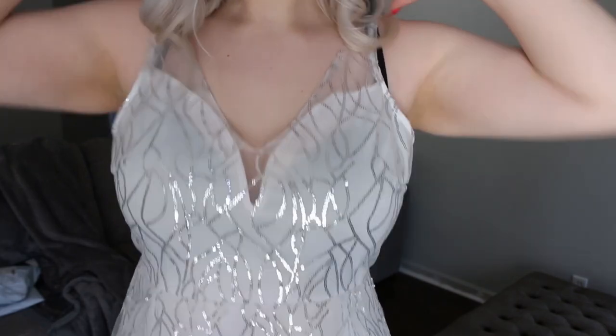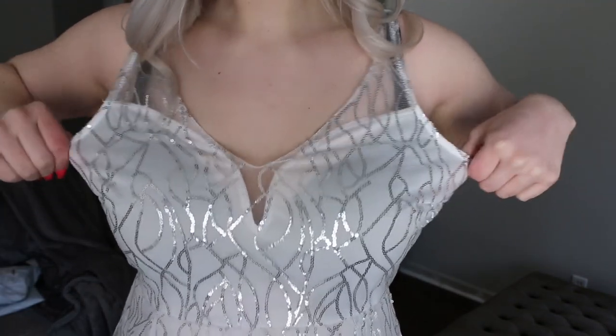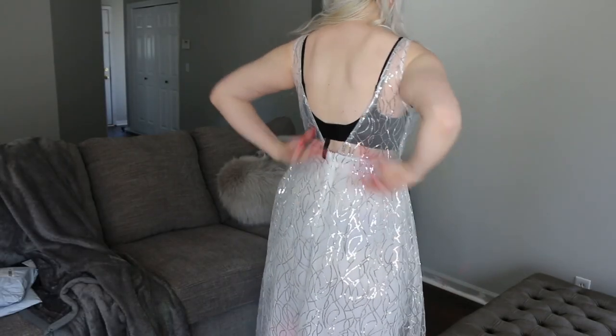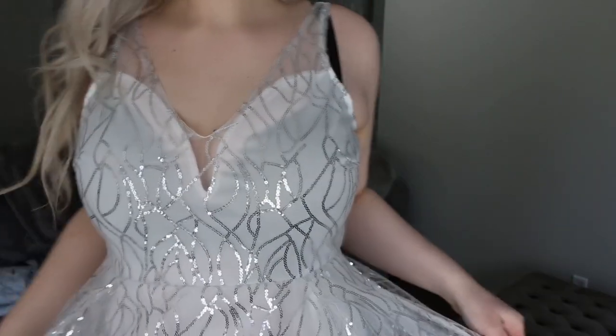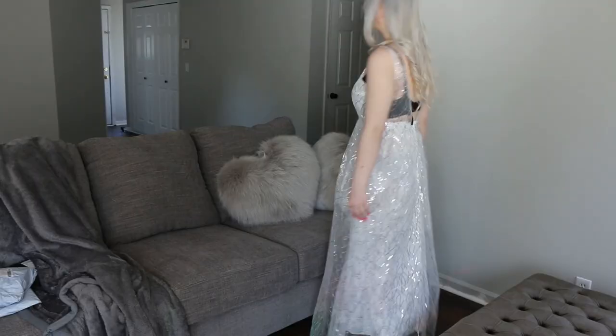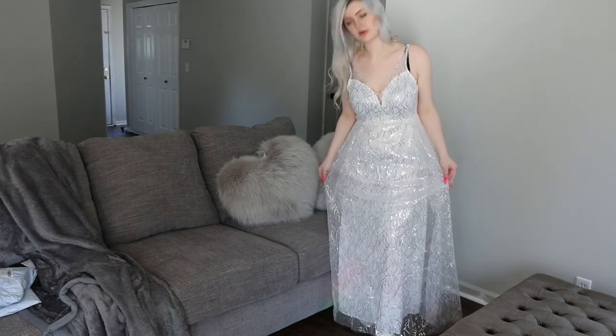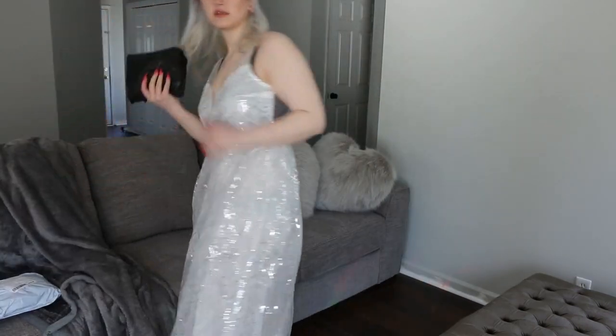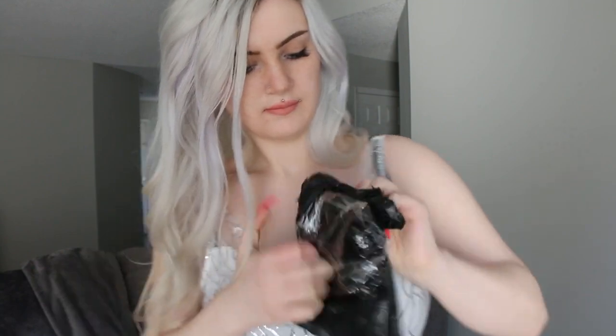Here it is up close — this is just not flattering at all. Here is the back by the way. I'm gonna give this one a definite no, especially as a wedding dress — you're not gonna wear this on your wedding day. You could probably find a better wedding dress at Windsor or something for like 40 bucks.